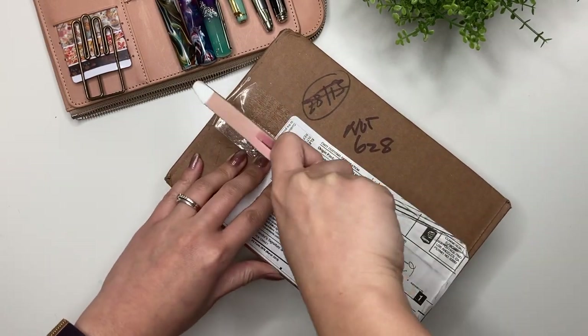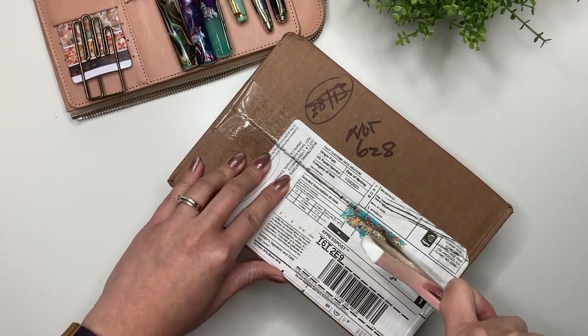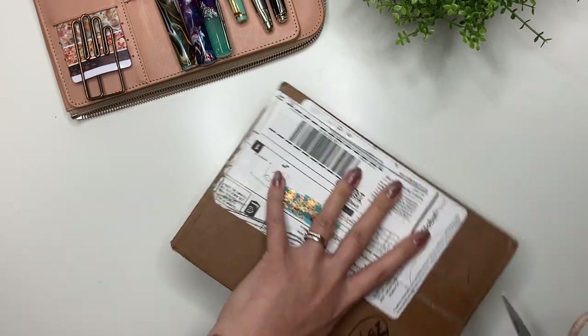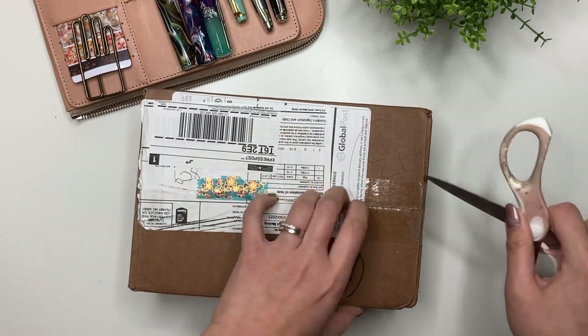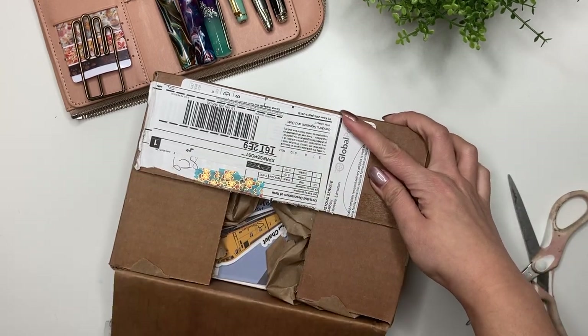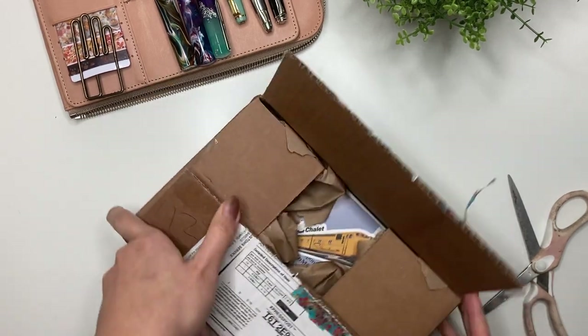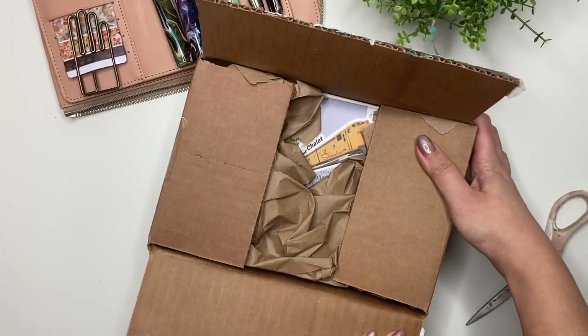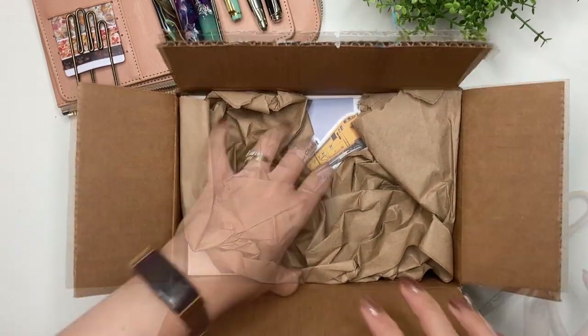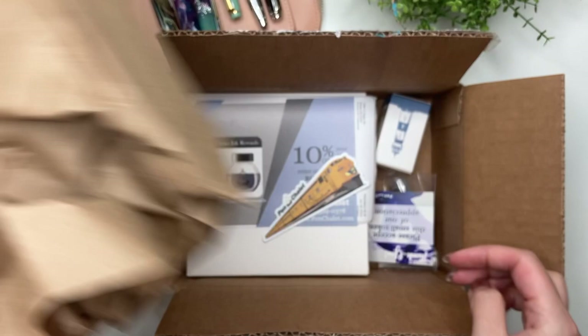Hey guys, it's Karina with Karina Loves to Learn. Welcome back to my channel. So here I have a happily awaited package that's arrived from Pen Chalet. I approached them wanting to do a collaboration and this pen basically came out and was released the day after I approached them — it was just all the stars aligned on this one.